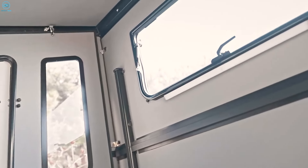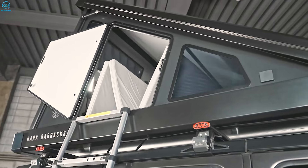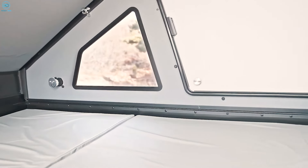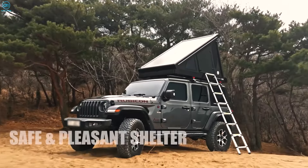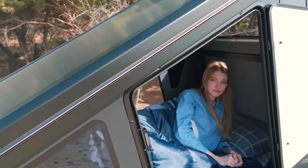Comfort isn't sacrificed either, as the Dark Barracks comes equipped with a three-layer memory foam mattress, LED sensor lights, and a power outlet for all your electronic needs. With its all-season insulation, robust construction, and focus on safety, this rooftop tent makes for a premium, worry-free camping experience in any environment.